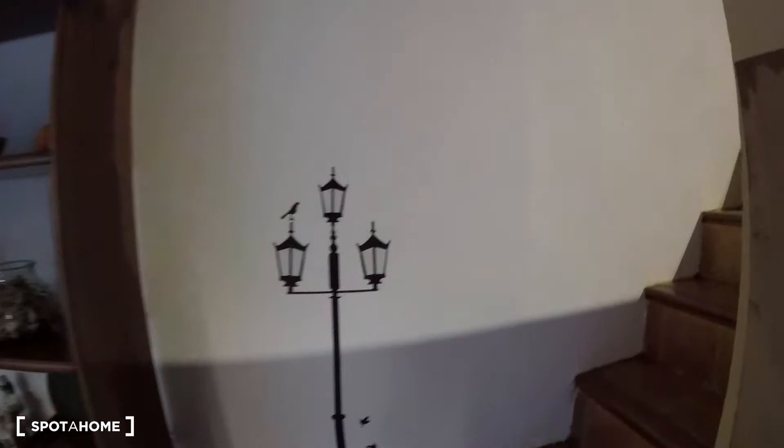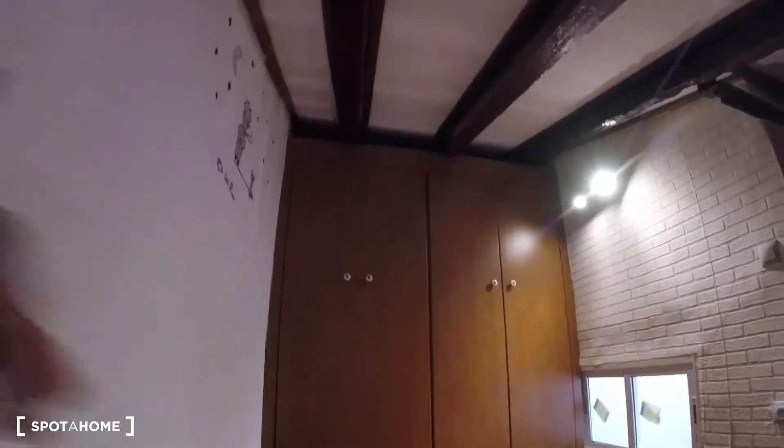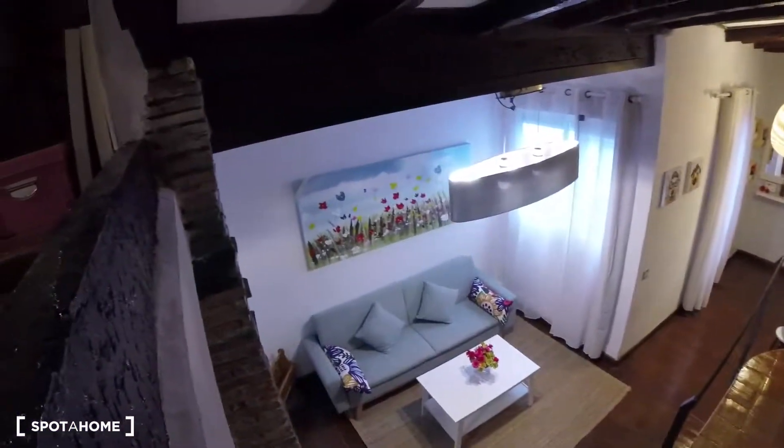Now we're going to check out this space — we're going to go up the stairs over here and we'll find the space for storage, also with this wooden floor, really neat. We've got these interior wardrobes as we mentioned before in the intro. Turning to this side, we can briefly check the apartment from this angle.